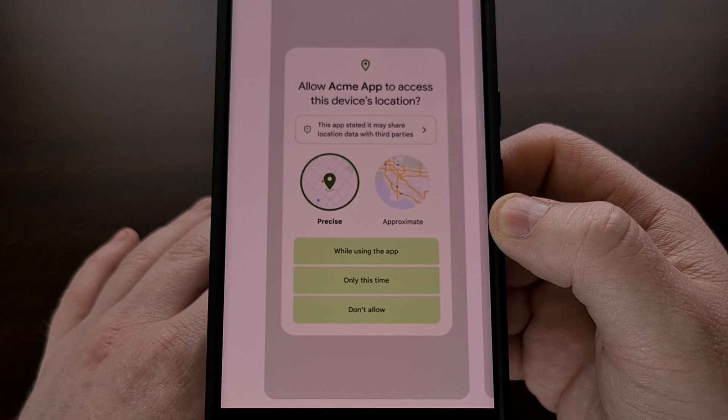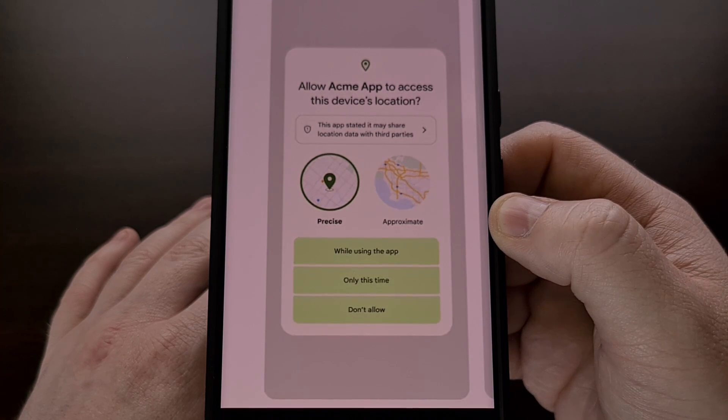So a developer can't gain a bunch of users with a privacy-focused policy and then quietly push out an update that allows them to sell off your user data. This type of update could still be pushed out, but with Android 14 the user will still be notified of such a change. That way, they can either agree with their data being sold off, revoke the location data permission before updating, or just uninstall the application entirely.